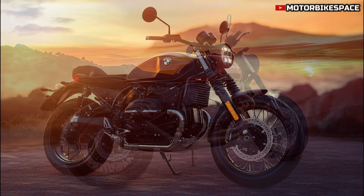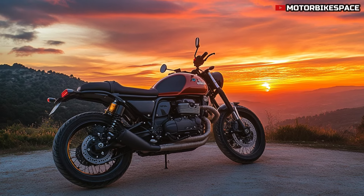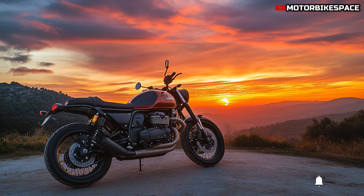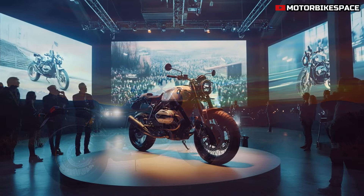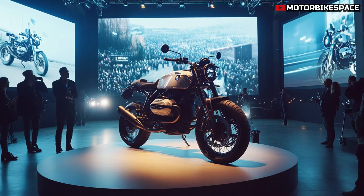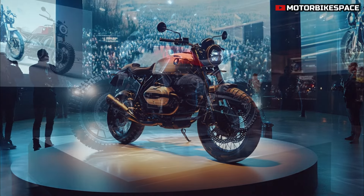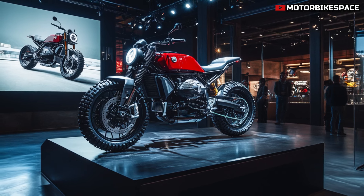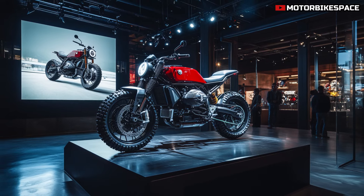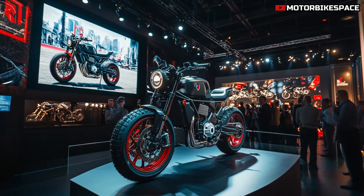Customization options are another highlight of the 2025 Moto Guzzi V9 Scrambler, allowing riders to personalize their bikes to match their unique style. Moto Guzzi offers a range of accessories, including different seat styles, handlebars, and exhaust options that enhance the bike's performance and sound. This level of customization ensures that every V9 Scrambler can be tailored to fit the rider's preferences, making it a truly unique motorcycle. Whether you're looking for a sleek minimalist look or a more rugged off-road setup, Moto Guzzi provides the tools to make your vision a reality.